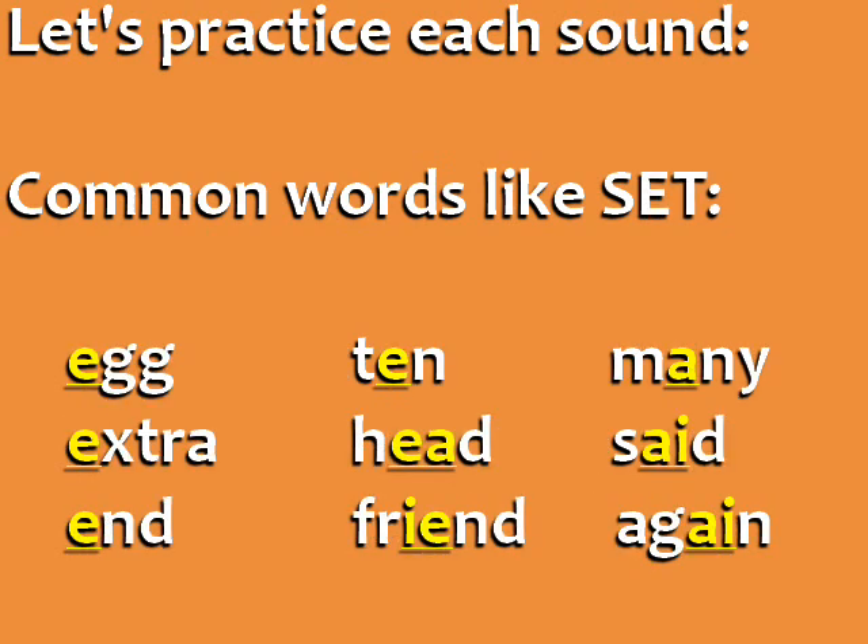Now, listen to and repeat these common words like set: set, egg, extra.